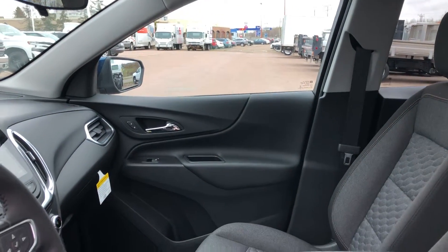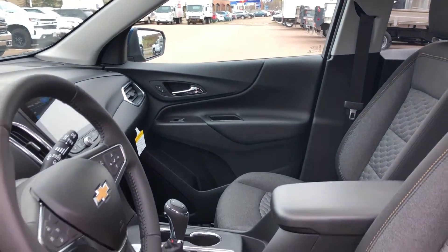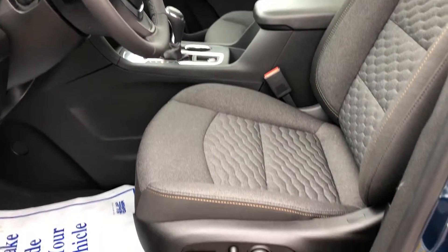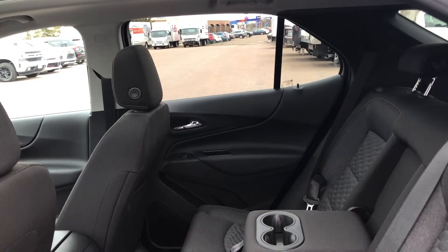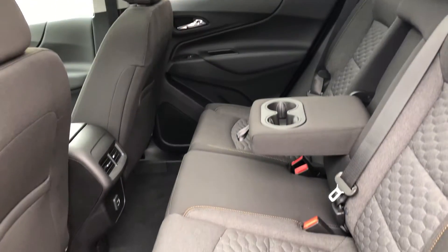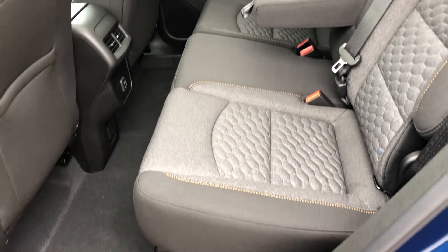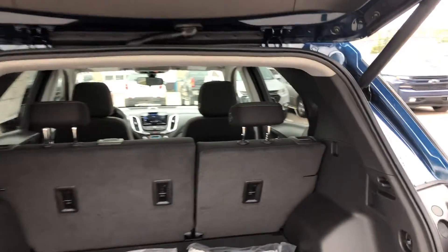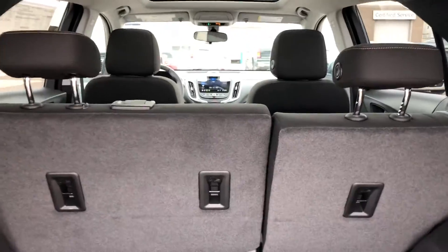The Jet Black interior has seating for up to 5 with heated bucket seats in front and a 60-40 split folding seat with center armrest in the back, and a rear cargo capacity area of up to 63.5 cubic feet with the rear seats folded down. Be sure to ask your sales professional to demonstrate the secret storage area that can keep valuables out of sight.